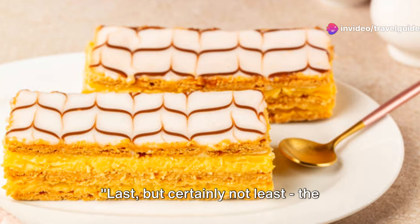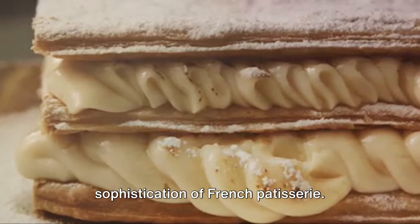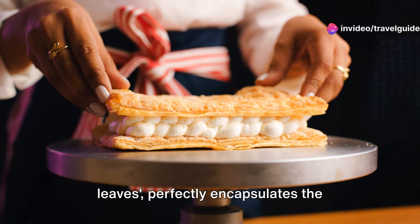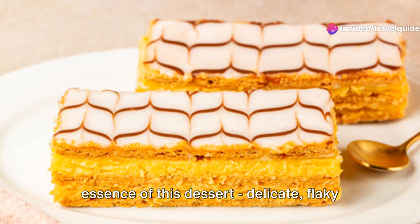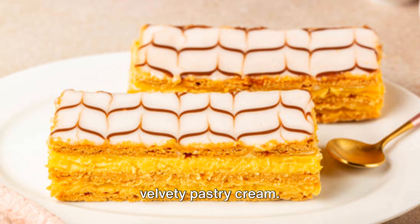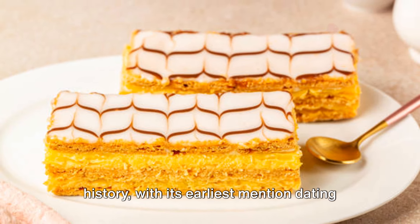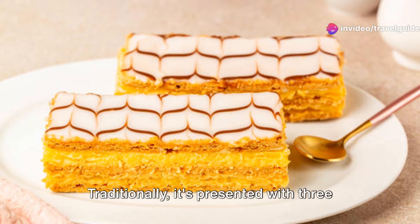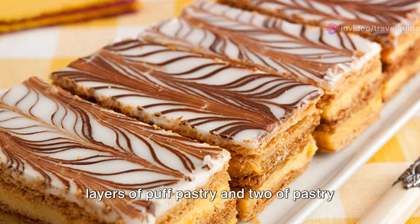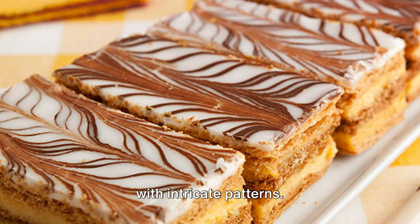Last, but certainly not least, the layered marvel — Mille Feuille. This dessert is a true testament to the sophistication of French patisserie. Its name, which translates to A Thousand Leaves, perfectly encapsulates the essence of this dessert: delicate, flaky layers of puff pastry sandwiching smooth, velvety pastry cream. The origin of Mille Feuille is steeped in history, with its earliest mention dating back to the late 17th century. Traditionally, it's presented with three layers of puff pastry and two of pastry cream, topped with a dusting of powdered sugar or a glossy icing, often decorated with intricate patterns.